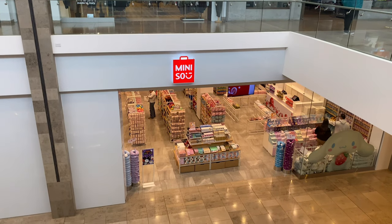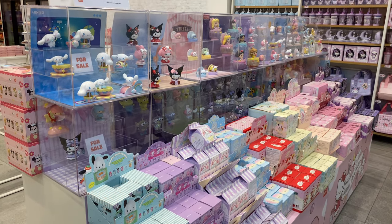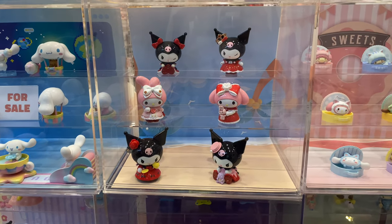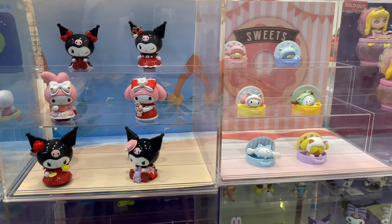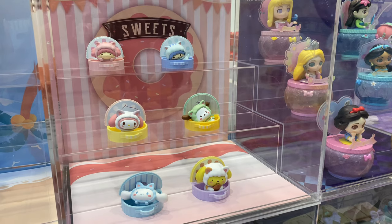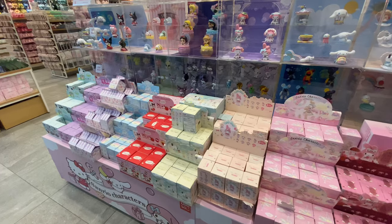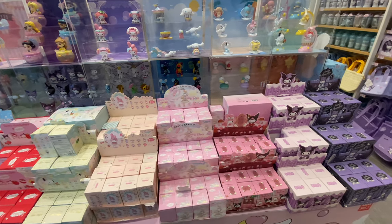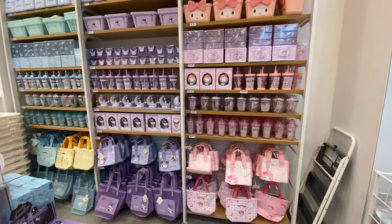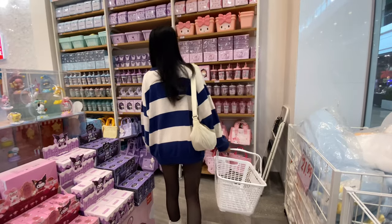Starting off strong, as soon as I walked into the store they had all of these different blind boxes. As you can see, there were plenty of different Sanrio collections and themes. Most of the blind boxes are about $13.99, and the figurines inside are actually really great quality. They also had this massive wall filled with all the new Sanrio items.